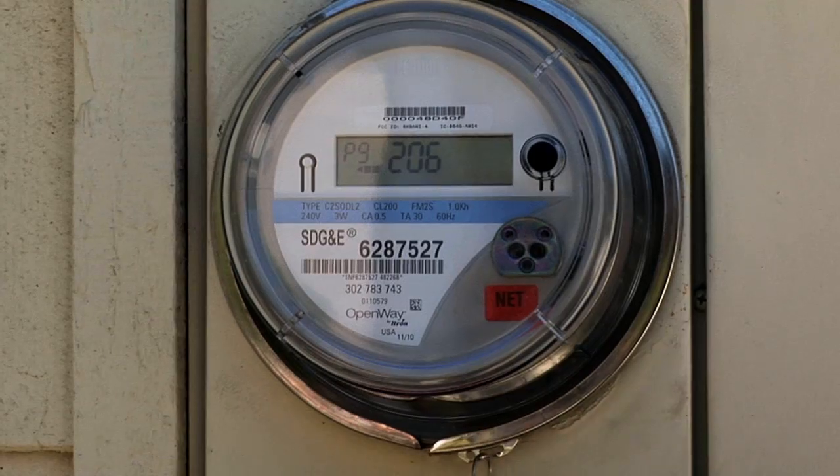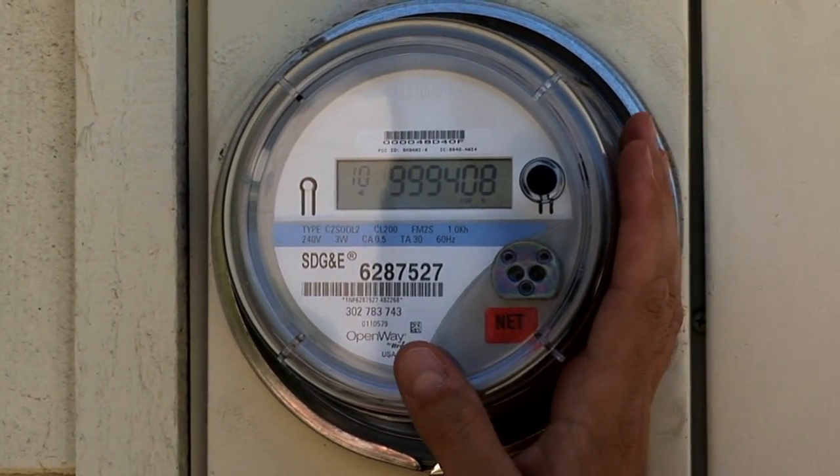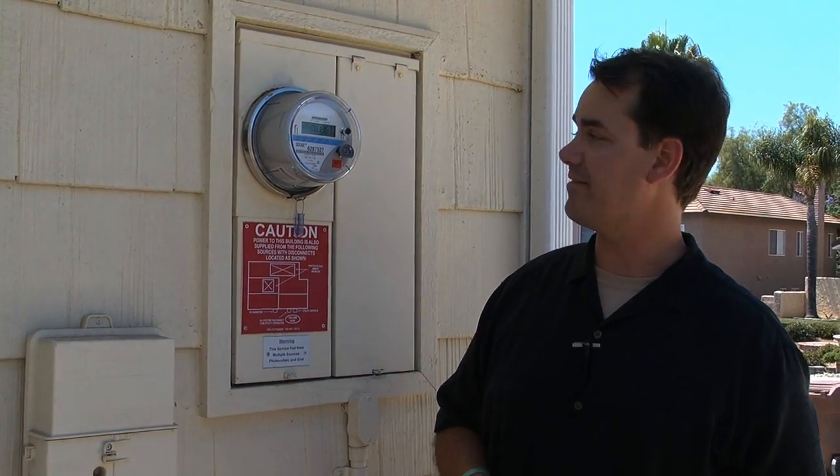That'll be an interesting adjustment for a lot of people, but the smart meter is going to be the way that they do that. So if you don't have one of these, be on the lookout — you're going to get one soon. Now you know how to read it when you get it.